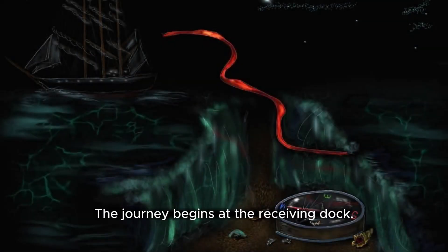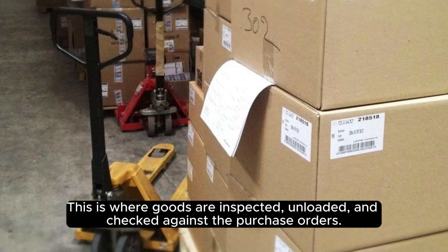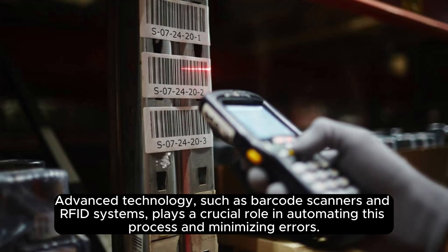Receiving goods. The journey begins at the receiving dock. This is where goods are inspected, unloaded, and checked against the purchase orders. Advanced technology, such as barcode scanners and RFID systems, plays a crucial role in automating this process and minimizing errors.